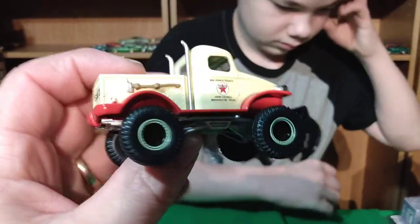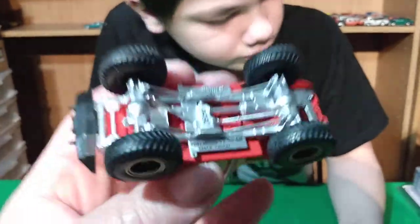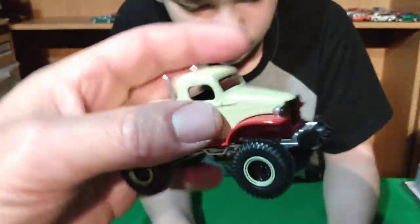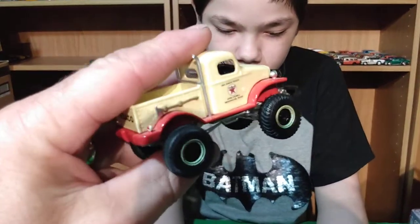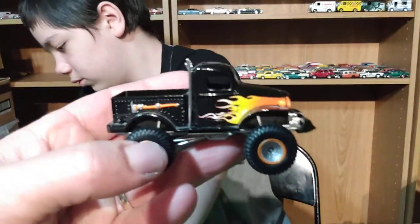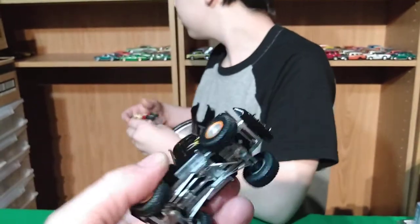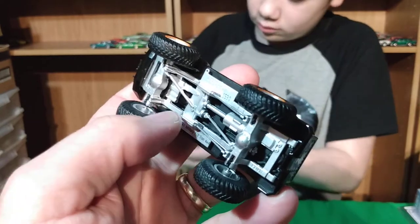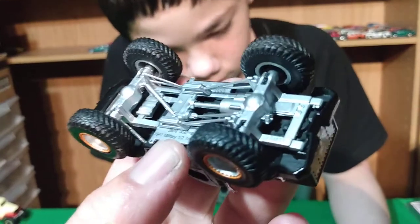These are some pretty cool trucks. This is a Texaco, so this is probably from the Running on Empty series. Now I've got three of these. And then this black one with the flames — I'm not sure what series it's from. It's sort of a monster truck style — there's a bar on the front on this side that's broken off and missing.